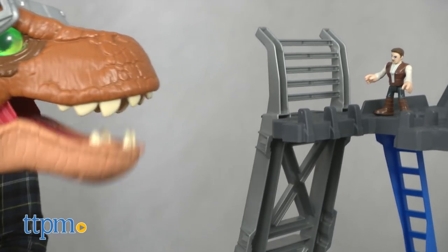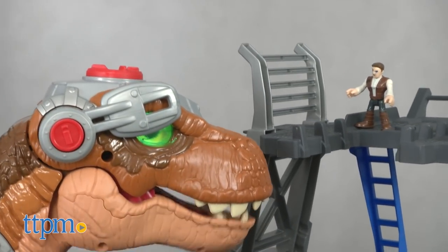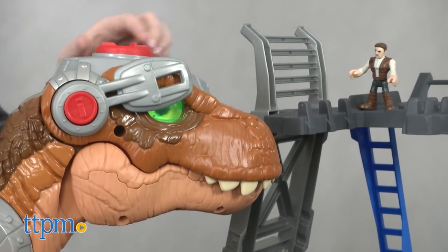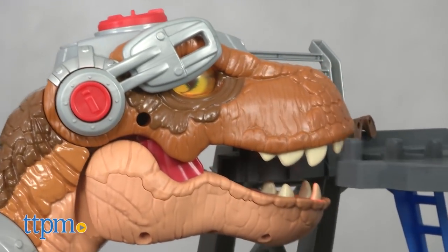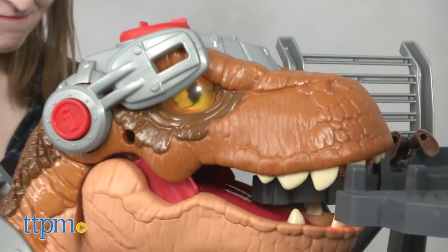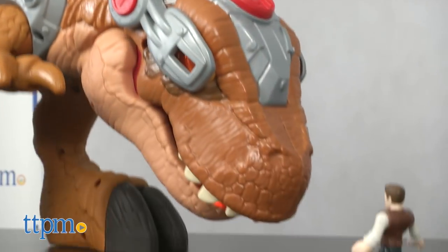One thing to note: those familiar with the Imaginext Ultra Dinosaurs of the past — this is a dinosaur toy focused more on the action of the Jurassic World Fallen Kingdom movie. It doesn't have the same features as the Ultra Dino; this one is kid-powered and does not move forward on its own.